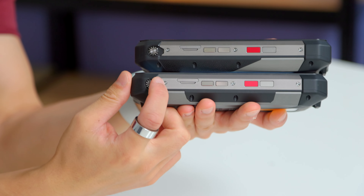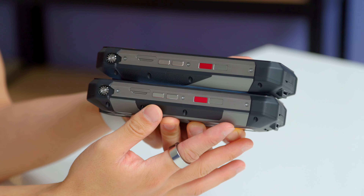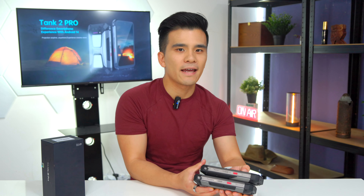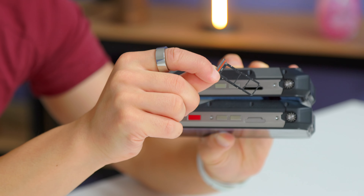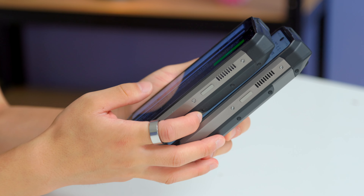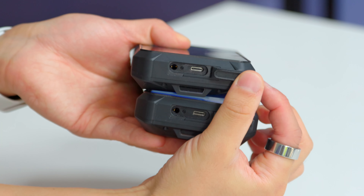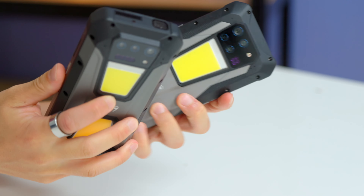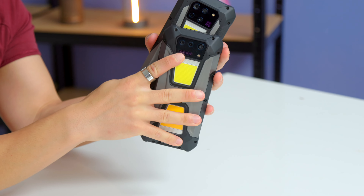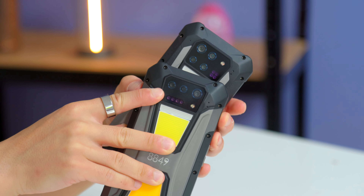We also have the same manual focus wheel, the same buttons on the same side including two different action buttons, and a SIM card slot which is dual SIM plus expandable SD storage. On the other side we have a fingerprint reader slash power button, and on the bottom there's the same mildly annoying flap for the USB-C port — luckily the headphone jack remains. The build quality on both devices feels absolutely amazing. The combination of rubber, metal and glass really is first class, especially at this price.